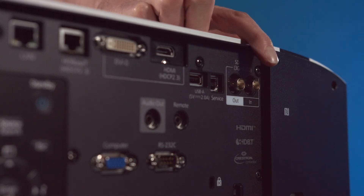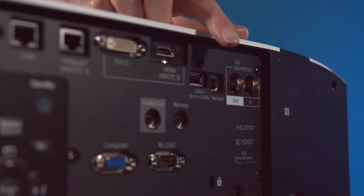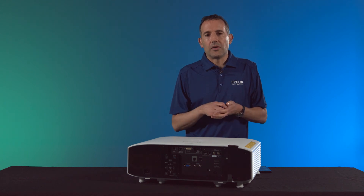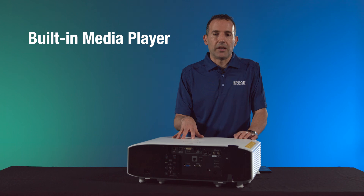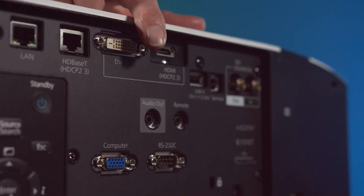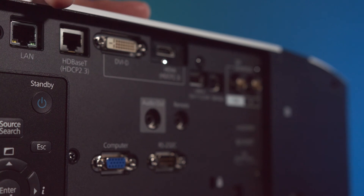Moving to the left, we have SDI in and out — that's only for our 10,000 lumen projector. Next you have the USB ports, where you can connect a USB thumb drive with your video content, making the projector basically a built-in media player so you can play video or a playlist right onto the projector. Next you have HDMI, then DVI, and then HDBaseT.